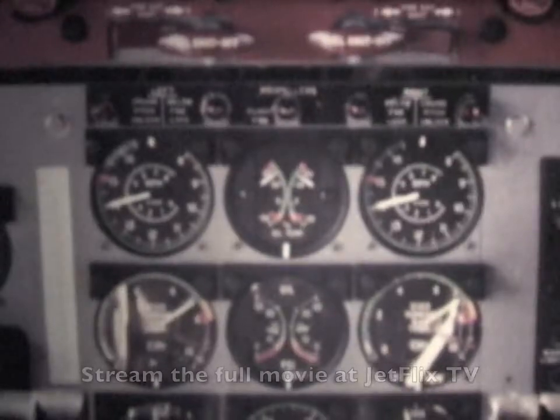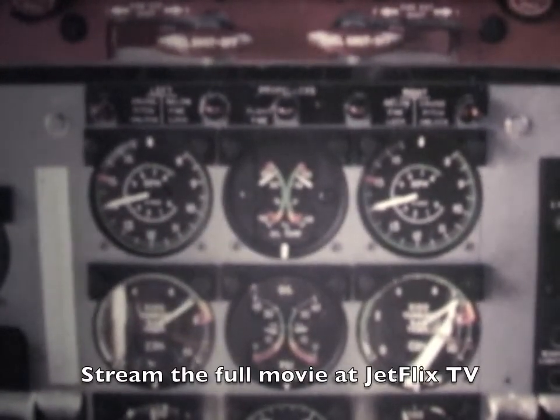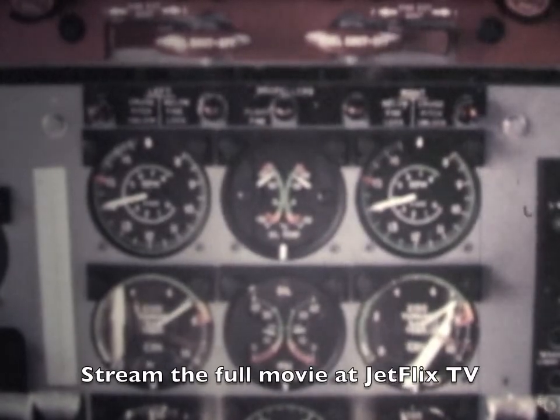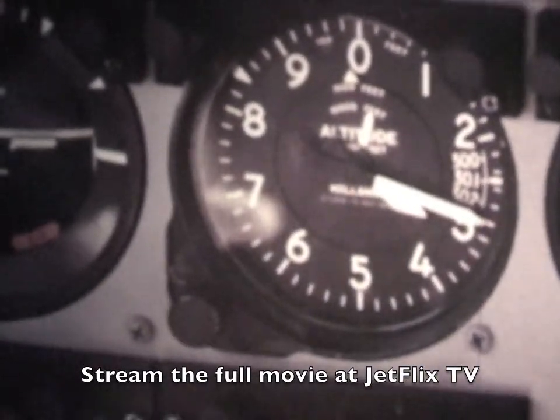This modern aircraft is the Fairchild F-27. Viewed from any aspect of its operational record, the F-27 presents an extraordinary picture of success and of public acceptance. For whichever of its many features you consider — the excellence of its cockpit arrangement,